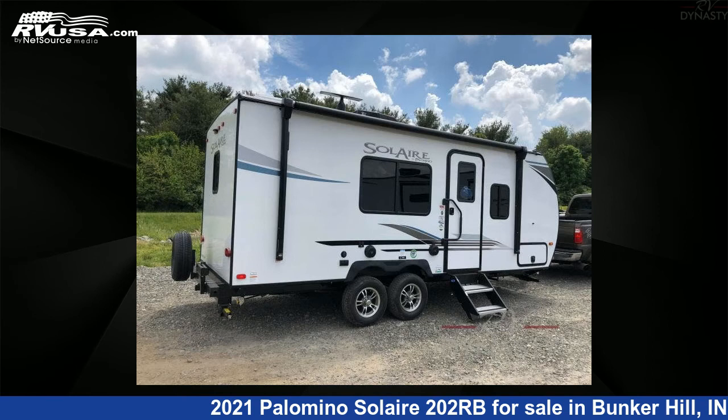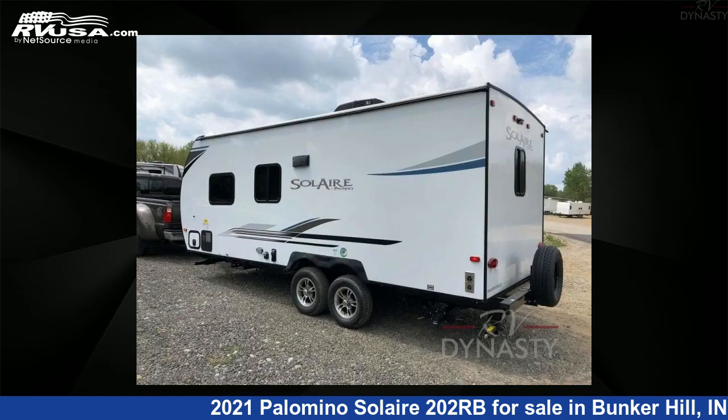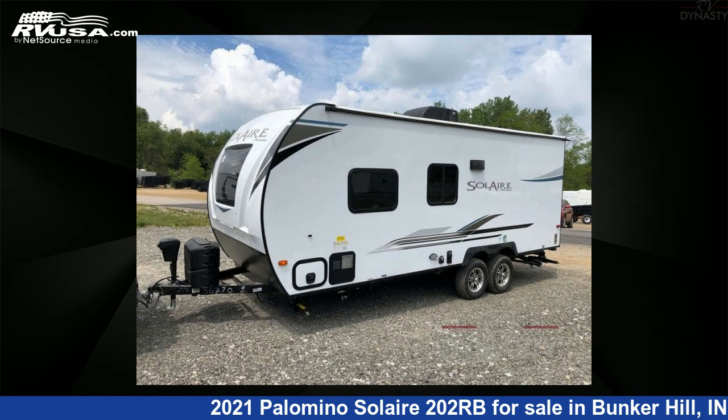This new Palomino is 24 feet 0 inches in length and features sleeps 3 and 44 gallons freshwater capacity. For more information and pricing on this unit, and to see all units available for sale by RV Dynasty, visit rvusa.com.